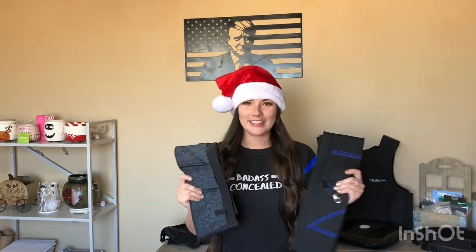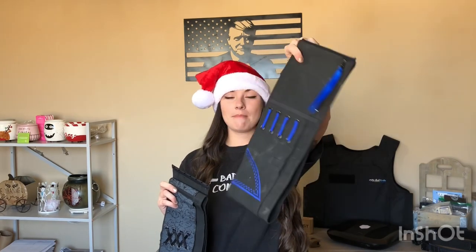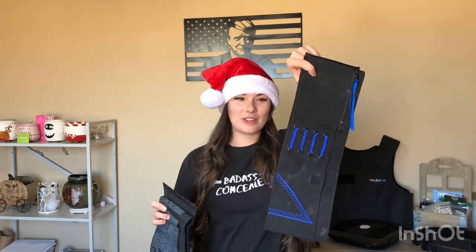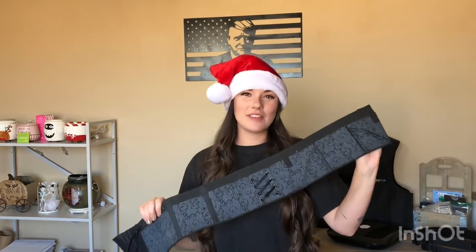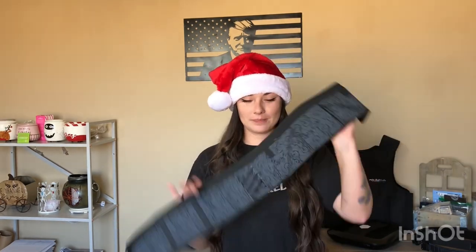Let's talk about Can Can Concealment. Can Can Concealment is a belly band company — they also have thigh holsters and much more on their website. They make the sports belt for males or females, whatever you prefer. This one right here is the Elite Belly Band — this is my personal holster that I wear sometimes. I also have a video on this belt if you want more information.